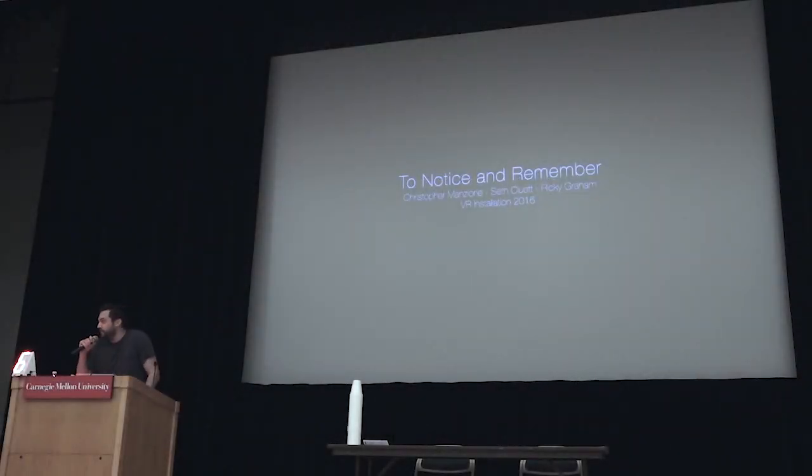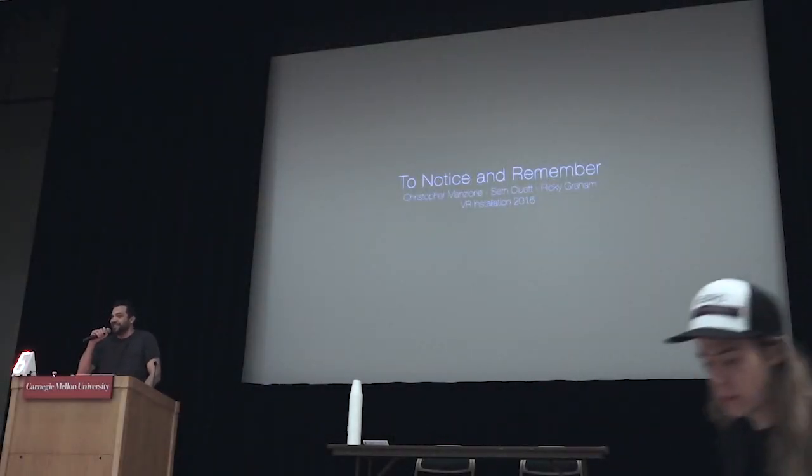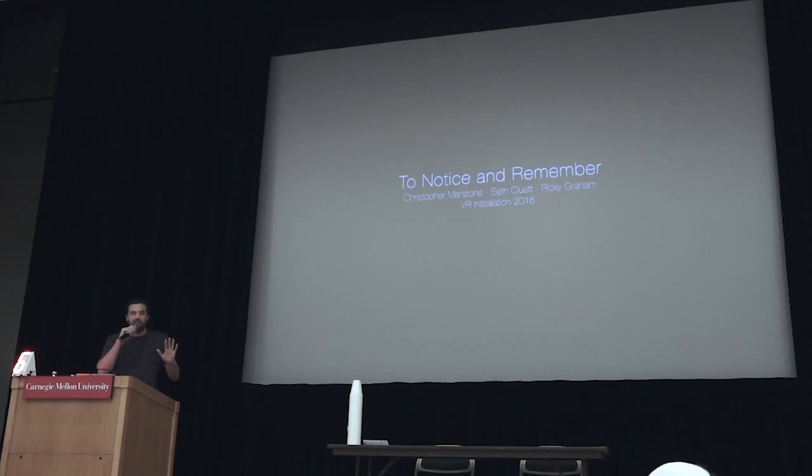Thank you for having me. I'm honored to be here. You're all amazing. I can't wait to see what the next year looks like. I'm going to talk about one project in particular.